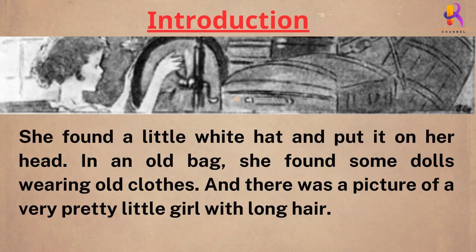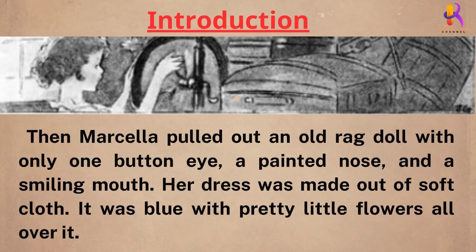Marcella brought the box over to the window where she could see better in the sunshine. She found a little white hat and put it on her head. In an old bag, she found some dolls wearing old clothes, and there was a picture of a very pretty little girl with long hair. Then Marcella pulled out an old rag doll with only one button eye, a painted nose, and a smiling mouth. Her dress was made out of soft cloth. It was blue with pretty little flowers all over it.